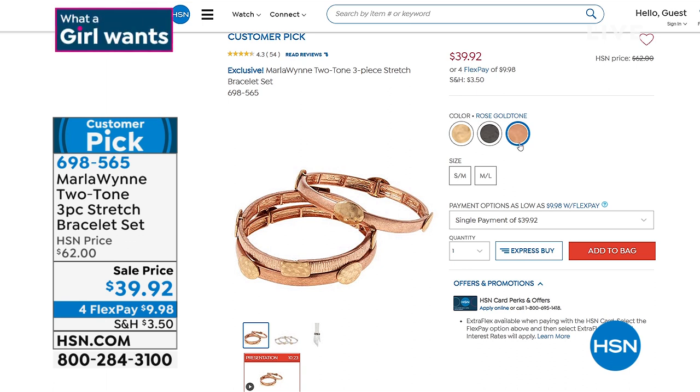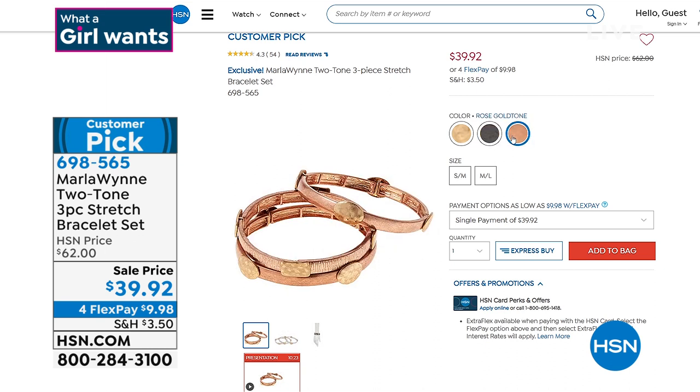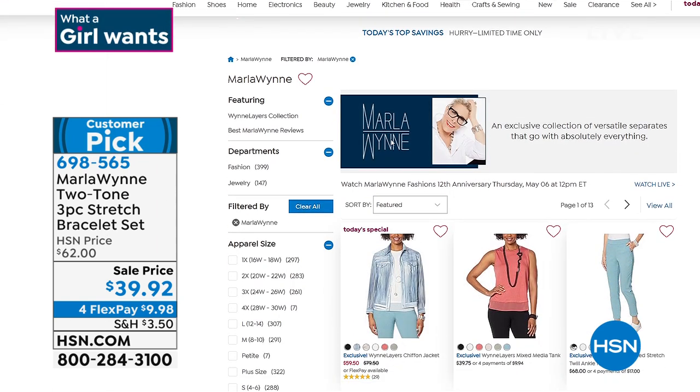If you are ready and excited for some Marla Wynn jewelry — if you've been looking for her two-tone three-piece stretch bracelet set, it is on hsn.com on an incredible sale price. All three for under $40. Three colorways: gold tone, gun metal, and rose gold tone. Small, medium, or medium large — snag that up. Item number is 698-565. On hsn.com we've got a full assortment of all of Marla's jewelry and fashions.